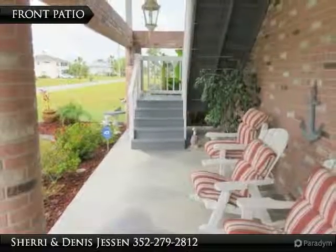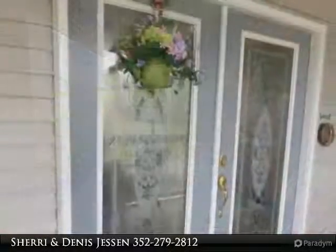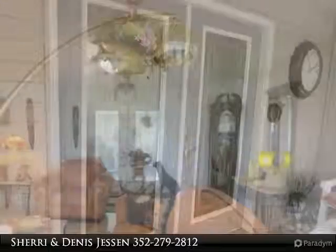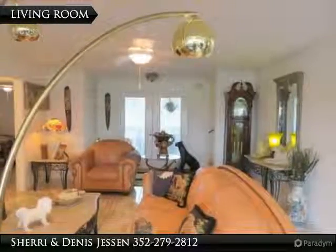The open front patio is inviting, and the double door entry also has a screen patio. Both the living room and den are tiled with a lovely pattern tile.